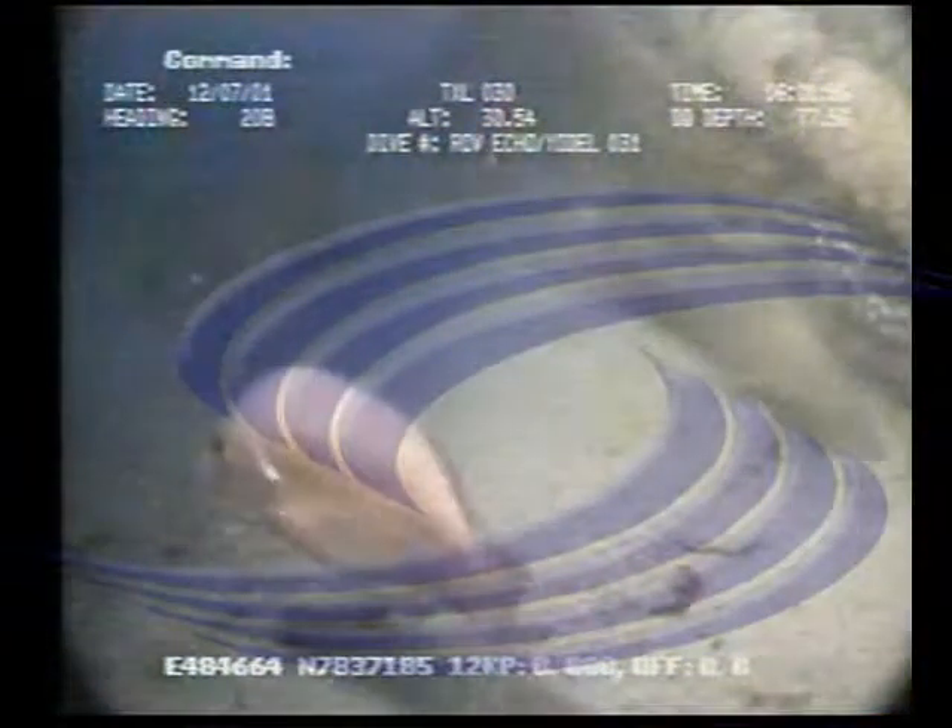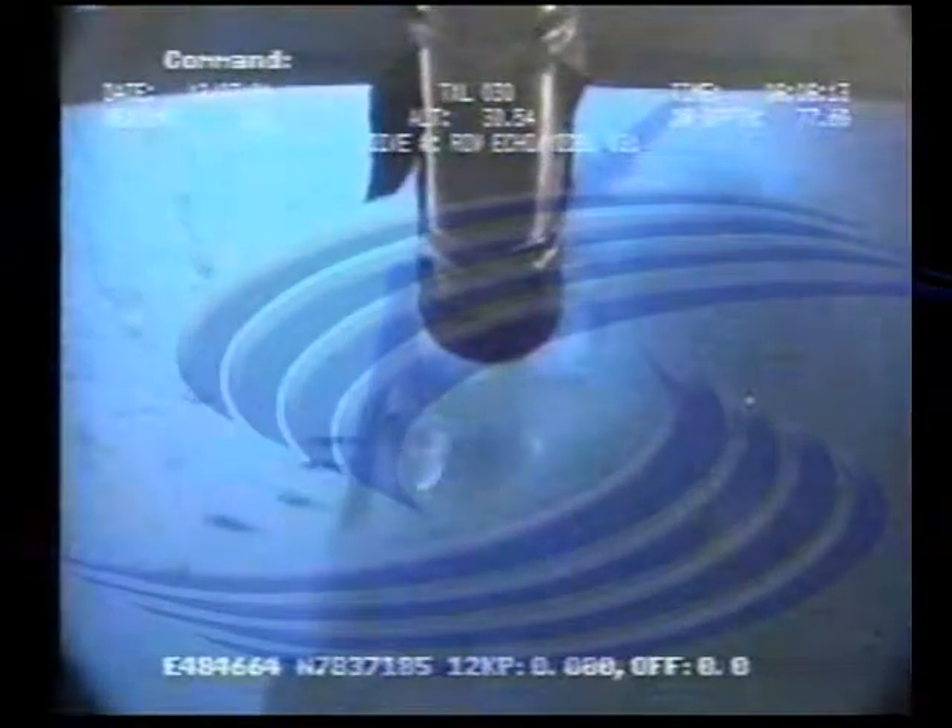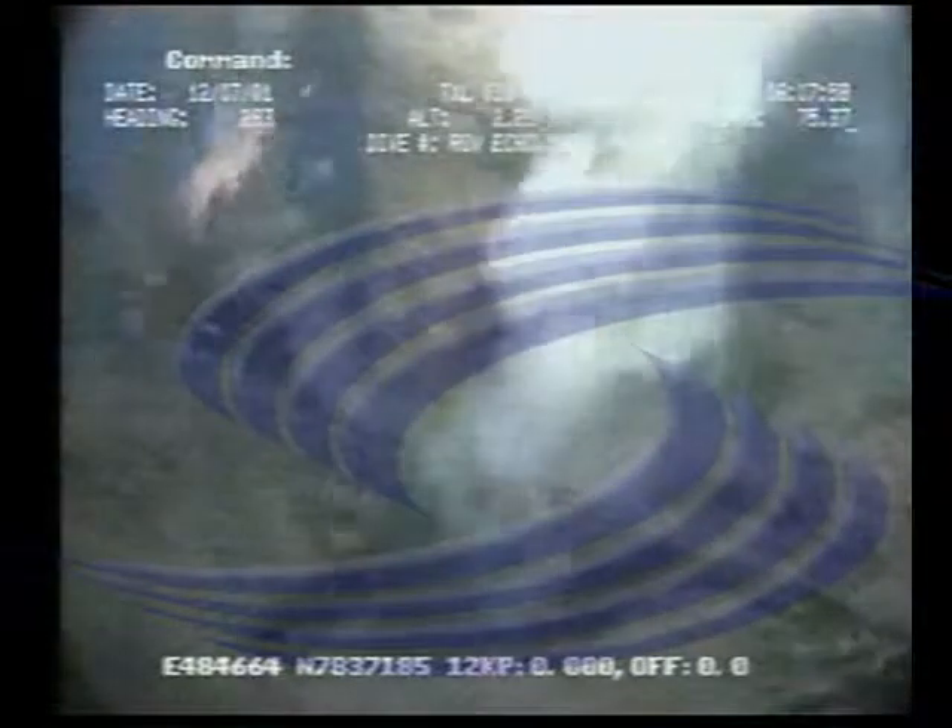Here we observe the system start-up. Here we have some rotational information gathered by the data logging system.